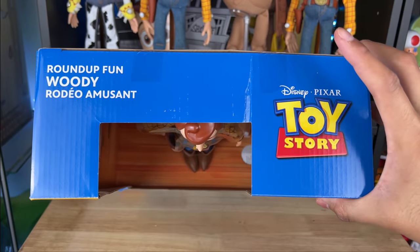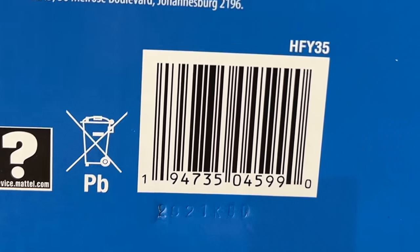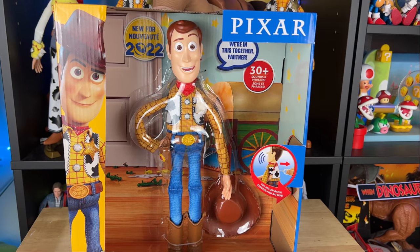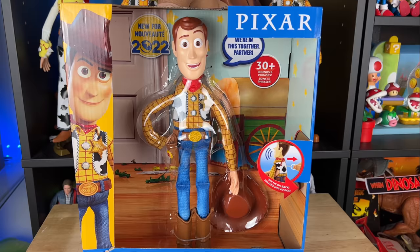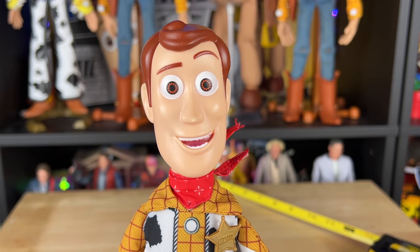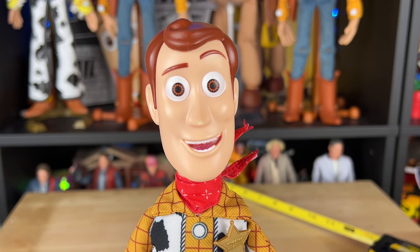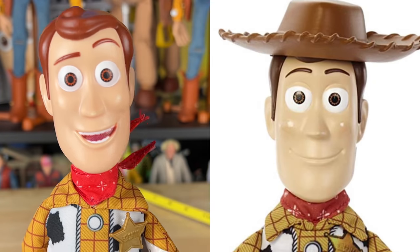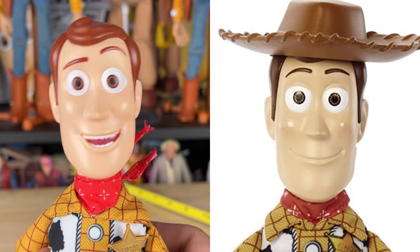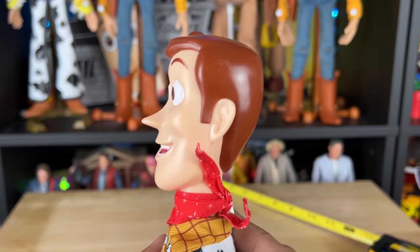The top view just says 'Roundup Fun Woody.' These are starting to drop in Targets now, so check your local Target — and they should be available on Amazon, that's where I got mine. Mattel, why do you do this to us? I wonder what the production meetings are like — do they say 'hey, let's make a movie-accurate closed-mouth smile' and then just go with the smiley one instead? I just don't get it.